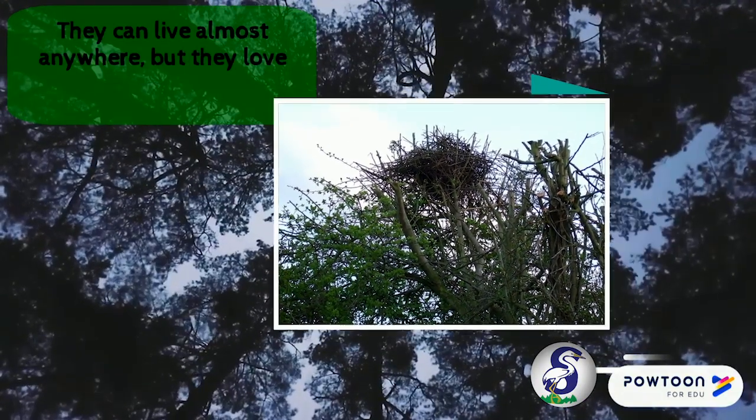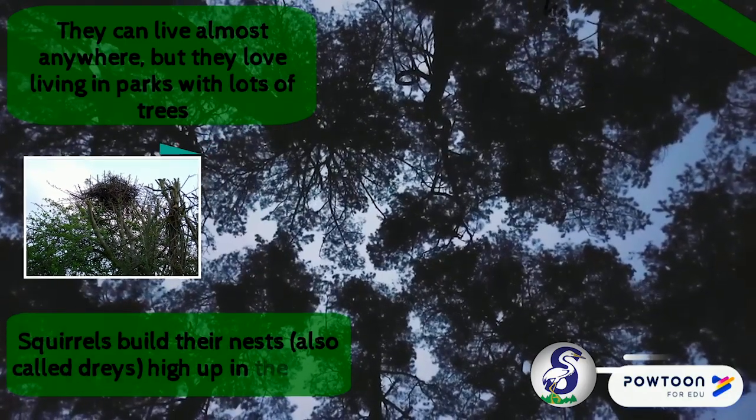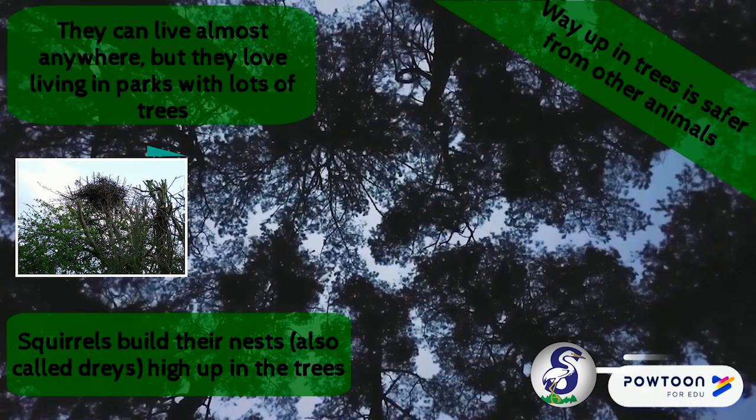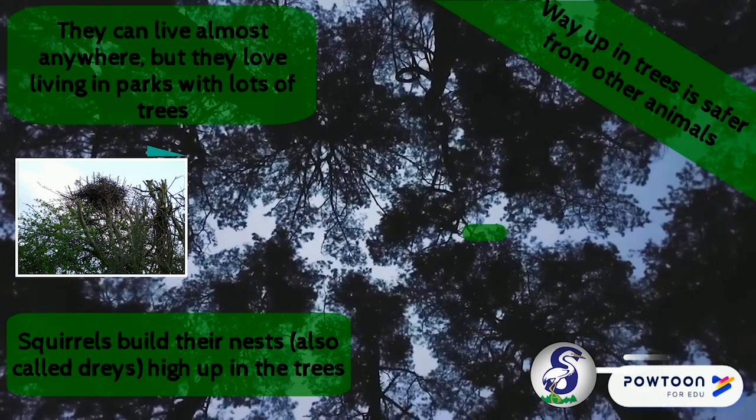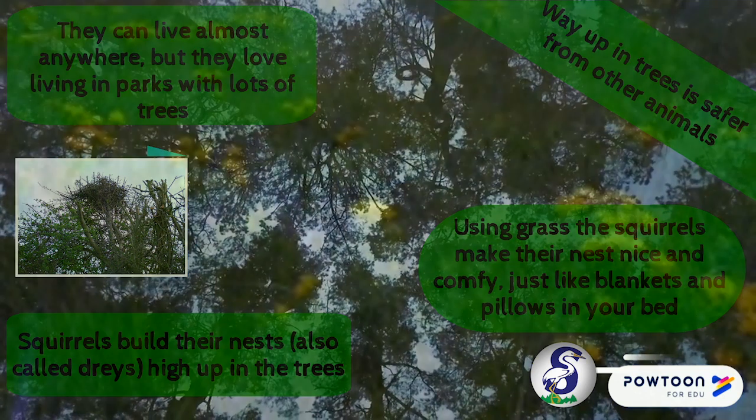Squirrels love to live in parks and forests with lots and lots of trees. They build their nests way up in the trees because it's safer from other animals up there. They like to use grass to make their nests nice and comfy, just like we do with our blankets and pillows on our beds.